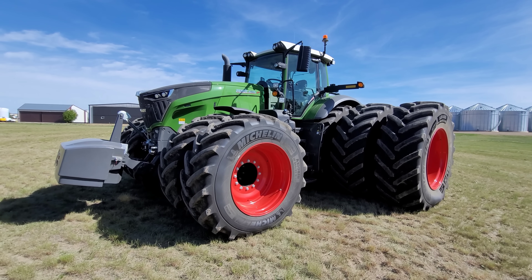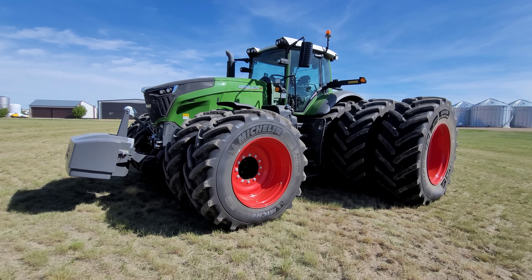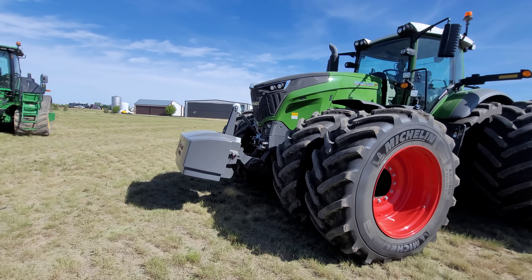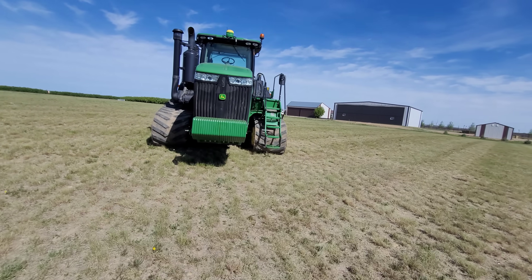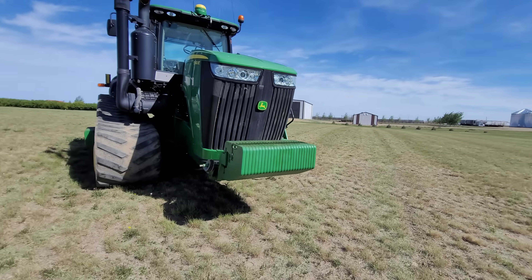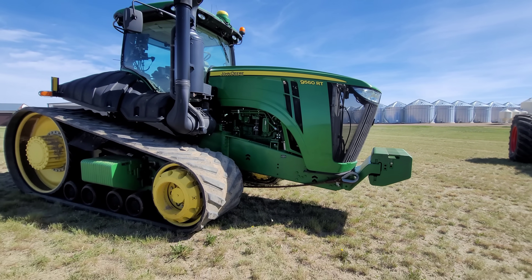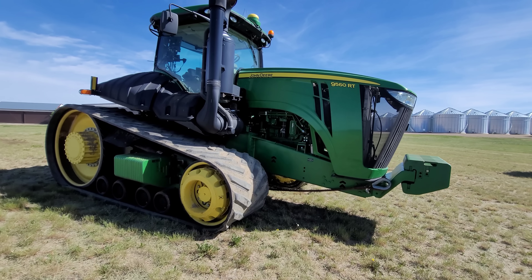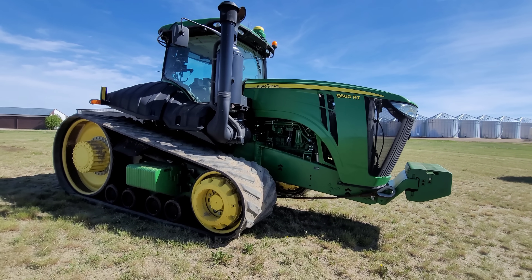Obviously, right now you're looking at the Fendt 1050 with triples. We ran this all seeding this year and last year. Then over here we got the John Deere 560RT. It's not the new 9 series by any means. I think it's like a 2014 with about 4,000 hours on it. Tracks are starting to get worn out, but this little girl really pulls.